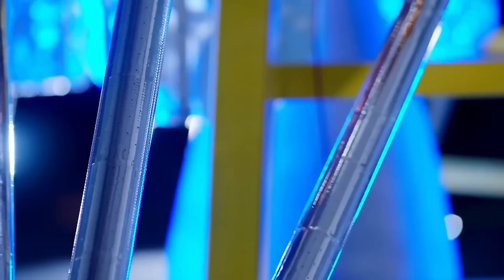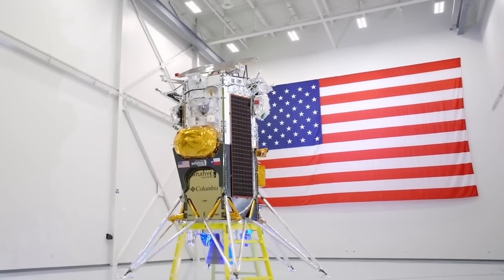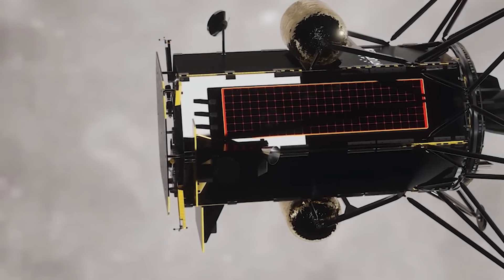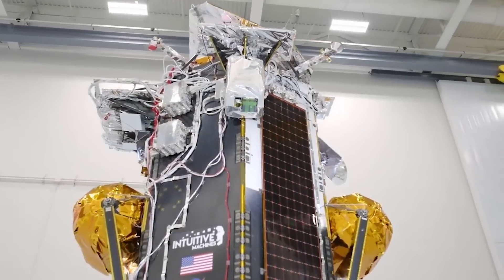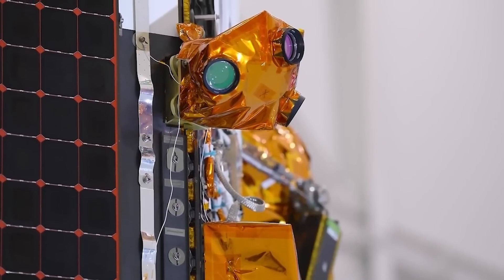The mission, named IM-2, a follow-up to IM-1, will again use the Nova-C lander, which was the same design as the previous lander. The main difference is a change in payloads and mission objectives once it lands on the surface, along with a few upgrades. Here I'll go more in-depth into this lander's current progress, alterations since the last launch, new objectives, and more.